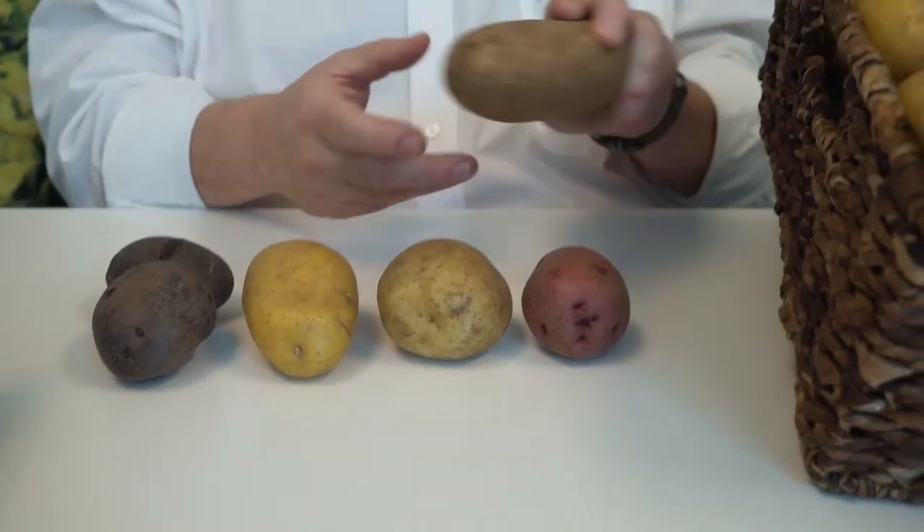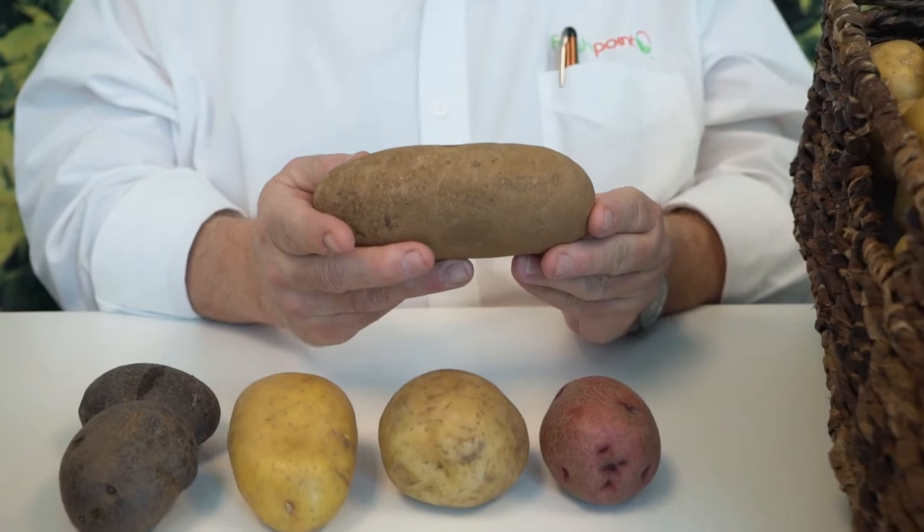Well, the first potato — most common — the russet potato. You might hear them called Idaho potatoes or baking potatoes, but it's the russet potato. Within this family there are many varieties; the most common two are the Burbank, which is what I have here, named after Luther Burbank, who selectively bred the Irish potato to get a more virus and drought resistant potato. This is the most common. It's a high starch potato, makes the best french fries, it's great for baking, and even makes a spectacular mashed potato.